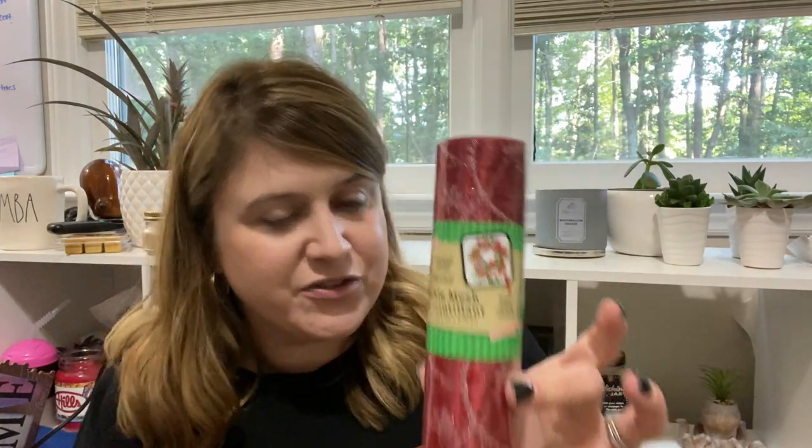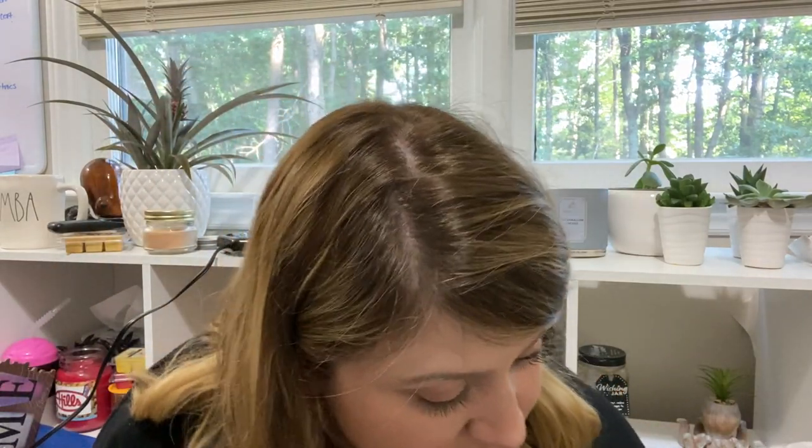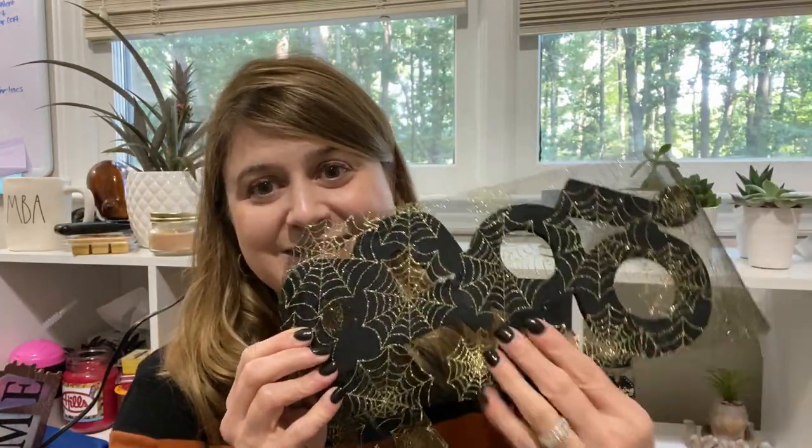I also picked up some sparkle mesh. I've discovered that I am the worst mesh wreath maker on the planet. However, I do have some other ideas for this. I saw a DIY where somebody had taken like the boo signs for Halloween and then put the cobweb mesh — the black mesh with gold cobwebs — and mod podged it on top. I'm literally in the middle of that DIY right now. I'm going to do something similar with this one but with holiday words.